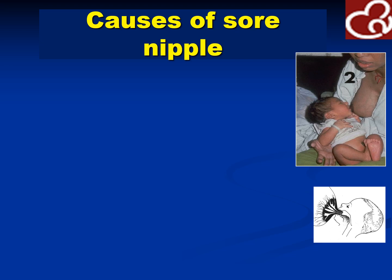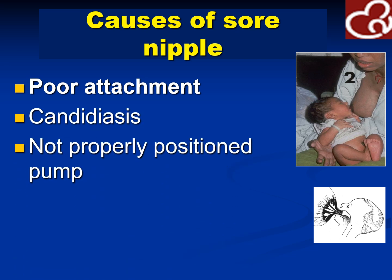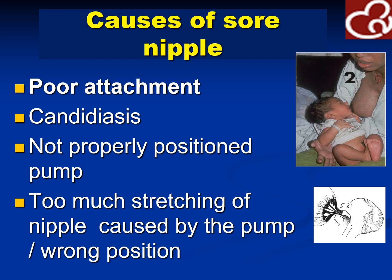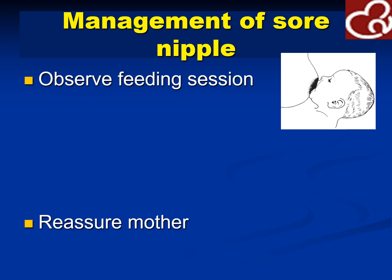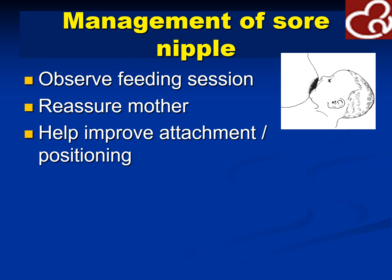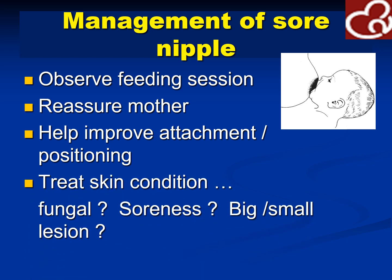Sometimes there would be sore nipples — due to poor attachment, due to candidiasis, a poorly positioned pump, too much stretching of the nipple caused by the pump, or the wrong position. Observe the feeding session and reassure the mother by improving attachment or positioning. Correct positioning produces breastfeeding that would not produce any sound. Treat skin conditions — for candidiasis, use antifungal agents; for sore or infected areas, antibiotics or antifungals depending on the lesion.